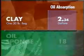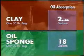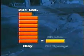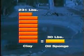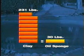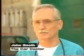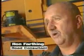Look at it another way: a 30-pound bag of clay absorbs 2.34 gallons of oil, while a 30-pound bag of Oil Sponge absorbs approximately 18 gallons of oil. That means it would take 7.7 bags, or 231 pounds of clay, to absorb as much oil as one 30-pound bag of Oil Sponge. When you look at the initial cost difference, you'll see around a 66% savings with Oil Sponge. I've never seen anything better — it's environmentally friendly, and the price is right. This is a product of the future.